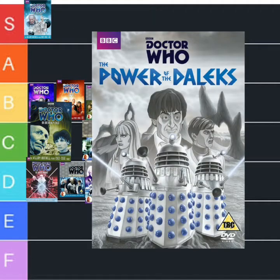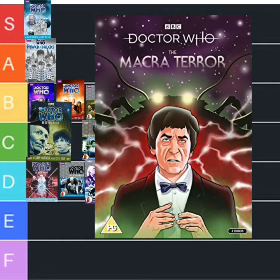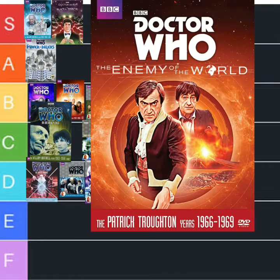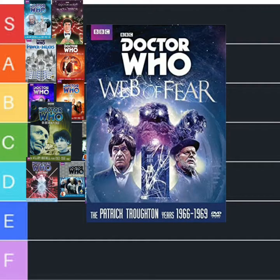The creepy Daleks of Patrick Troughton's debut, The Power of the Daleks — that's gone to A. Here's one that really really creeped me out but it's absolutely brilliant, so it's going to S — The Macra Terror. The Faceless Ones, where Jamie does the Highland fling out the door — that's going to B just for that scene. Patrick Troughton's double role as Salamander and the Doctor is going to A because he's brilliant in it. The Web of Fear — you know, the Great Intelligence — that is going to A.